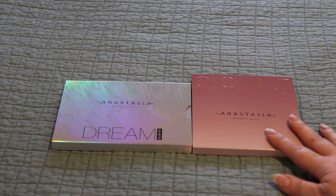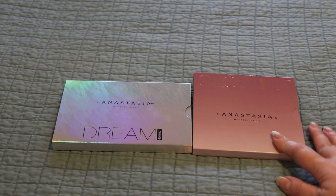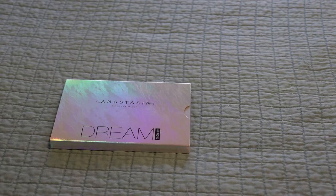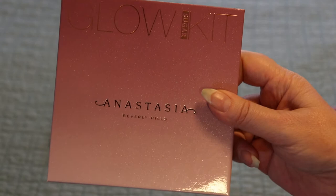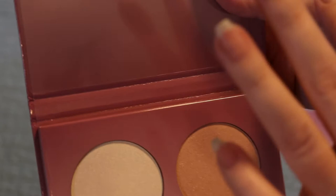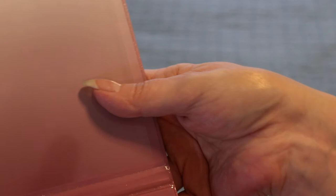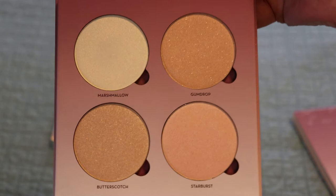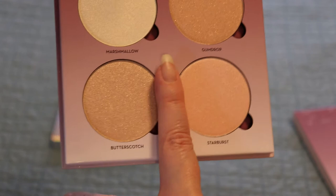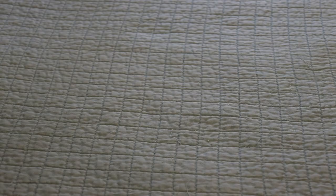My last two are my Anastasia Beverly Hills Glow Kits — brand new, never been touched, never even been swatched. The first one is the Sugar Glow Kit at around $24. I had been eyeing this for ages so I just picked it up. You can see it's untouched and this marshmallow color is so pretty — I cannot wait to put this on my face. And you can replace the pans, which is a nice bonus. The pans are gigantic — just look at the size of them.